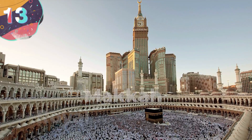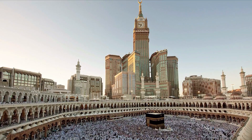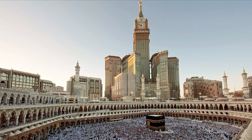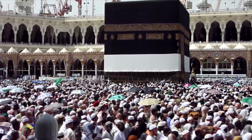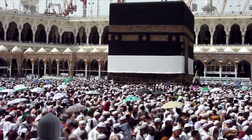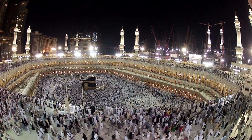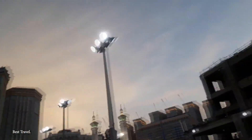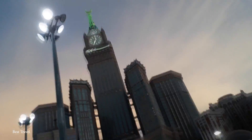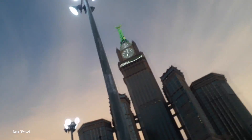Number 13: Makkah Royal Clock Tower. Arabic for Towers of the House, the Abraj al-Bait complex is made up of seven skyscraper hotels, all owned by the Saudi Arabian government. These hotels are built to house the millions of pilgrims who come to Mecca each year. But the cherry on top is easily the Makkah Royal Clock Tower. It is now the third tallest building in the world, nearly 2,000 feet tall, and also sports the world's biggest clock face, which takes up four stories of the building. The entire complex is 16 million square feet.